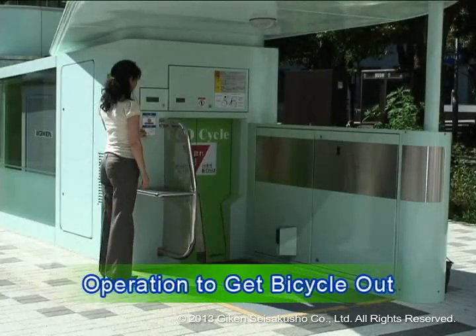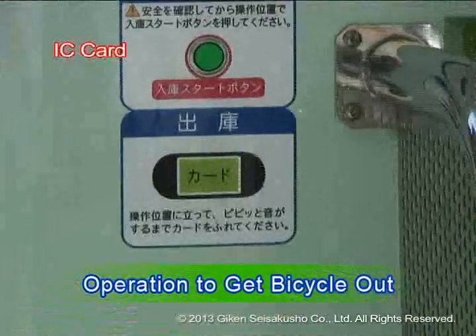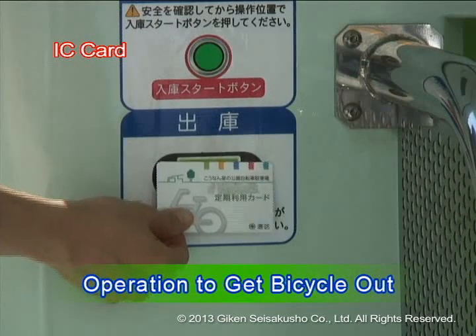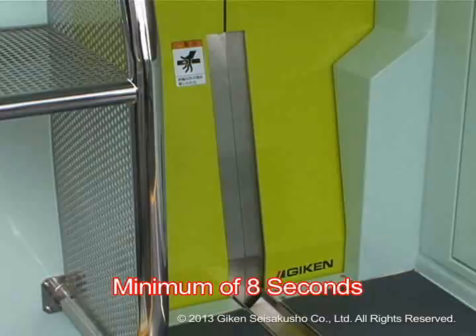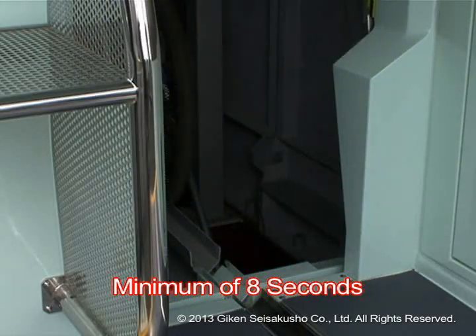All you have to do is swipe the IC card to get it out. From the inside, the carrier lift pulls out the bicycle and moves it out and up above ground. The time it takes to get the bicycle out is as quick as 8 seconds and use is speedy even during peak times.